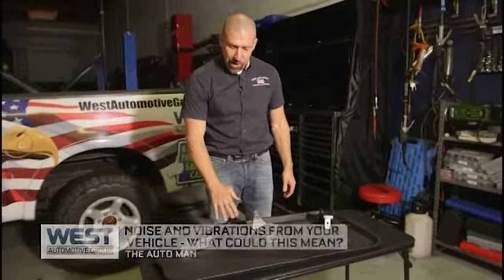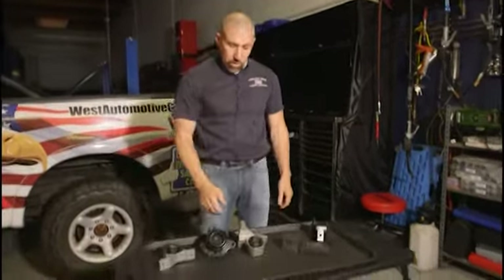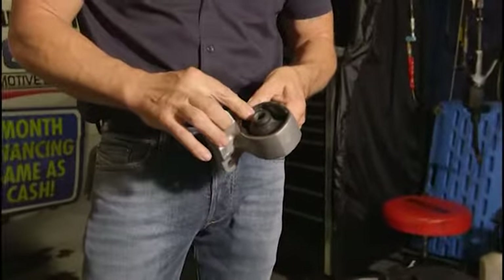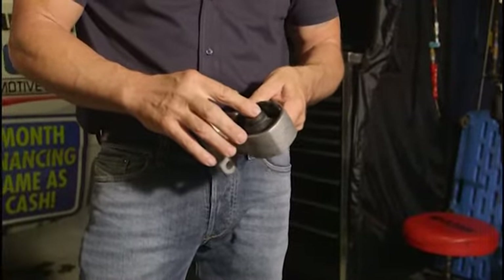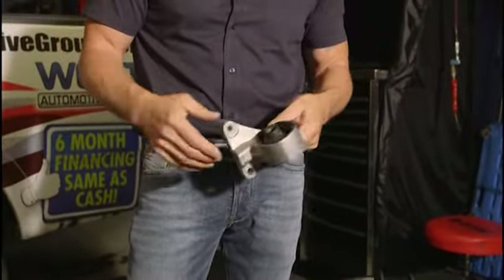Mounts — often items that aren't talked about a lot — actually mount the engine and transmission to the frame of your vehicle. They're rubber components, sometimes liquid filled, sometimes just solid rubber. What they do is reduce the vibration that you feel coming into the vehicle and support the engine and transmission properly.